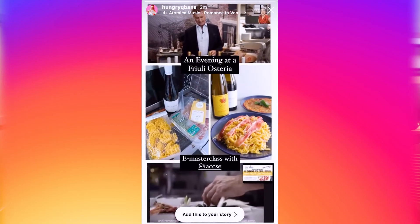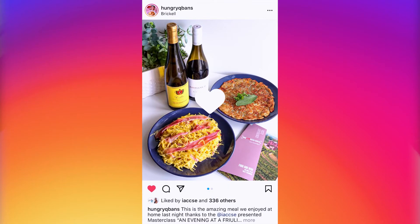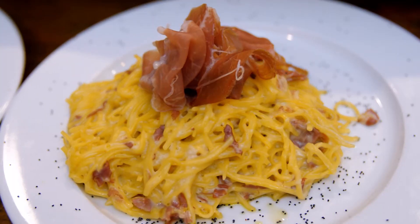I would like to thank everybody. I would like to thank Salumeria 104, Italy, the American Chamber of Commerce Southeast, all the guests that we had today from Friuli, and see you for the next Masterclass. Thank you.